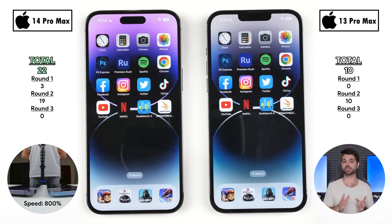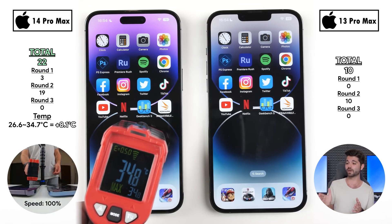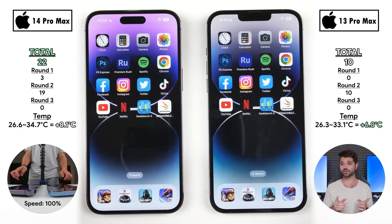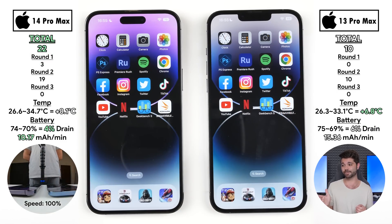Recording temperature at the end of the test: the 14 Pro Max jumped up 8.1°C while the 13 Pro Max only added 6.8°C, so the 13 Pro Max ran cooler. However, in terms of battery life, the 14 Pro Max only drained 4% versus 6% on the 13 Pro Max — better battery efficiency, which is slightly surprising given the 14 Pro Max actually has a slightly smaller battery than its predecessor.